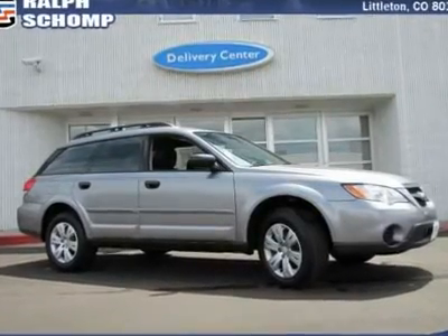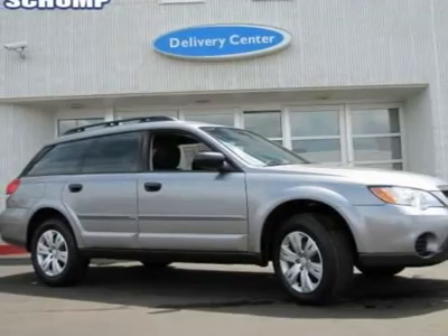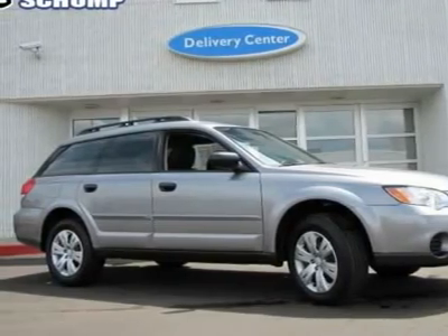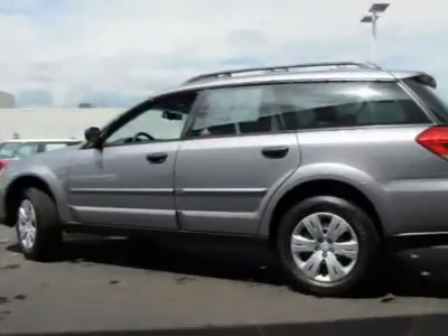Subaru has done it again. They have built some superb vehicles and this fantastic 2008 Subaru Outback is no exception. Since you never know what the day will bring, be ready for anything in this versatile Outback.